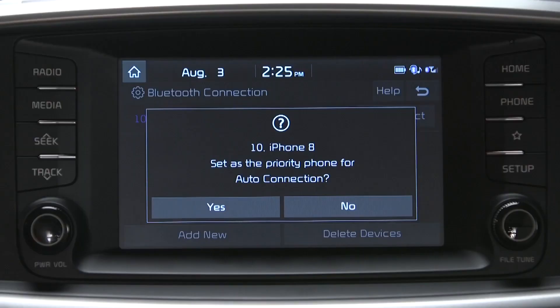Once the system reaches the maximum of five paired devices, you cannot add a new device until one has been removed. You'll also be prompted to set your phone as the priority device, which allows the system to automatically connect to a specific smartphone when in Bluetooth range.